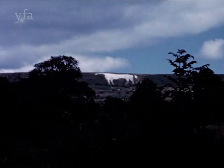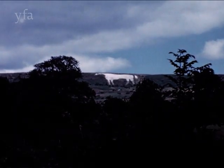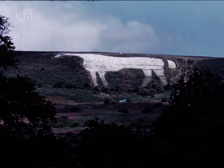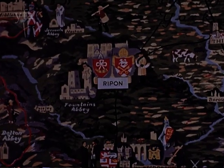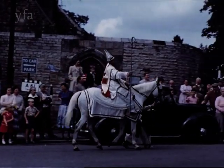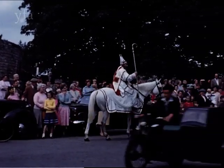South of Mount Grace on a slope of the same hills is the White Horse of Kilburn, 180 feet long by 80 feet high. When laid out in 1857, 80 tons of limestone were required to whiten it. Another white horse, a little more lively, can be seen annually at Ripon when the arrival of St Wilfred into the town in AD 670 is re-enacted.